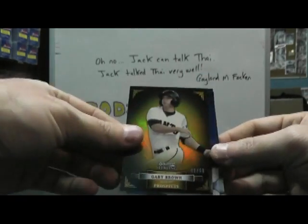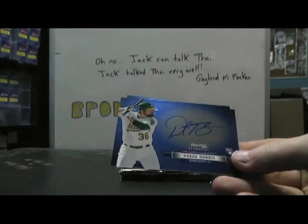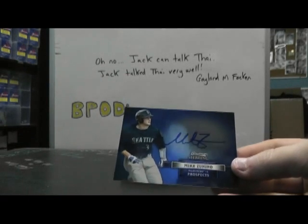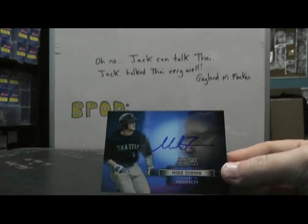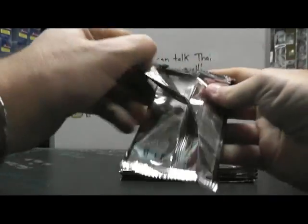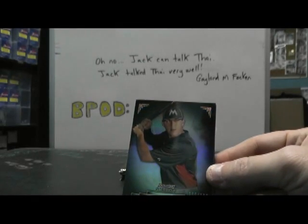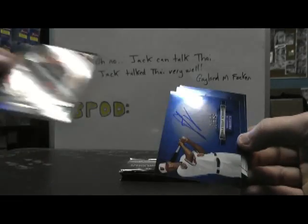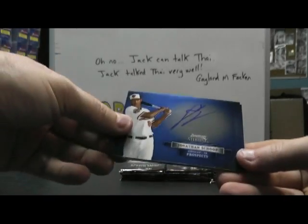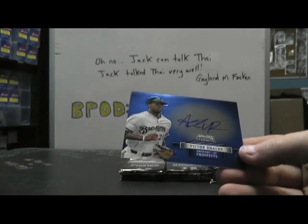Gary Brown. Then we have Matthew Olson. Derek Norris. Mike Zaninu. Austin Barnes, $1.99 — that's the black, or regular I guess. Then we have Jonathan Shoup. Barrett Barnes. And Victor Roche.